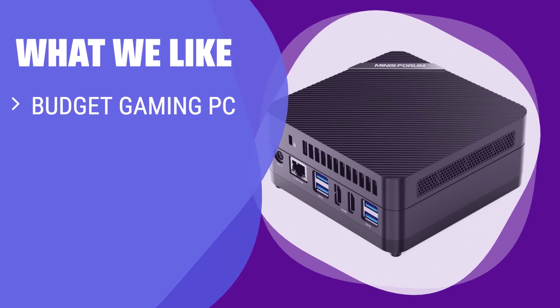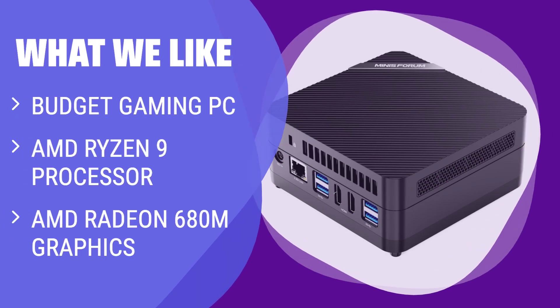What we like: Looking for a budget gaming PC that can handle last-gen titles like The Witcher 3 or Rocket League? The 690 with its AMD Ryzen 9 processor and AMD Radeon 680M graphics is a great option for casual gamers or those on a budget.